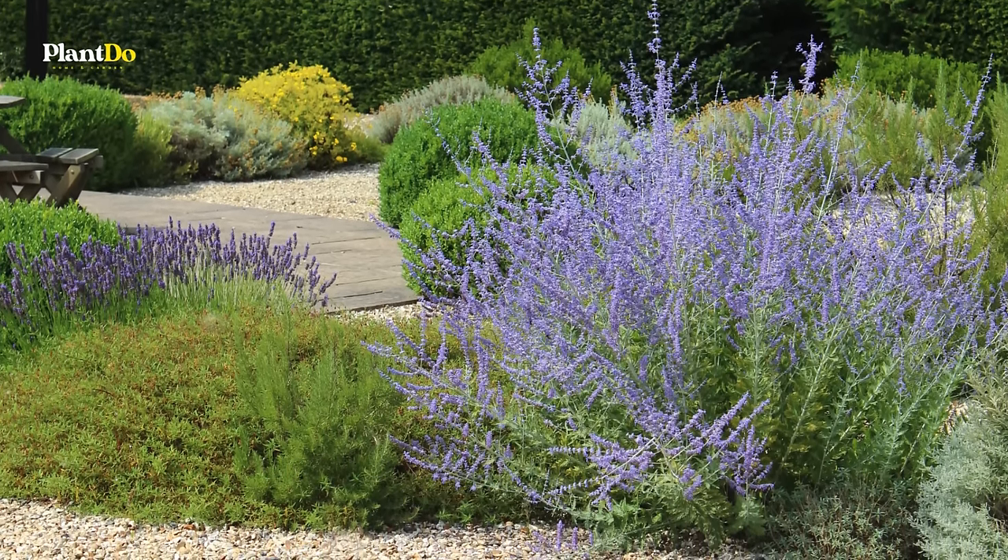Rounding off our list at number 15 is the distinctive lungwort, a perennial that brings a splash of bold texture and color to the woodland garden with its silver-spotted green leaves. Lungwort's blooms, which can vary in color from pink and red to purple and blue depending on the variety, are among the first to herald the arrival of spring in woodland settings. These plants grow into widespread clumps, making them an excellent under-planting choice for shrubs or small trees. Deer tend to pass by lungwort, allowing its unique beauty to remain a constant feature in the spring landscape. Embrace lungwort for a touch of early color and intriguing foliage in your shade garden or woodland retreat.